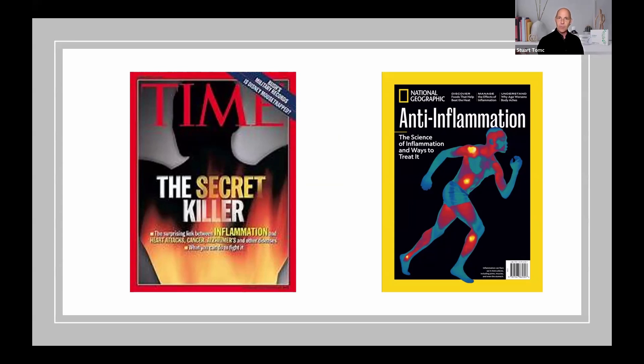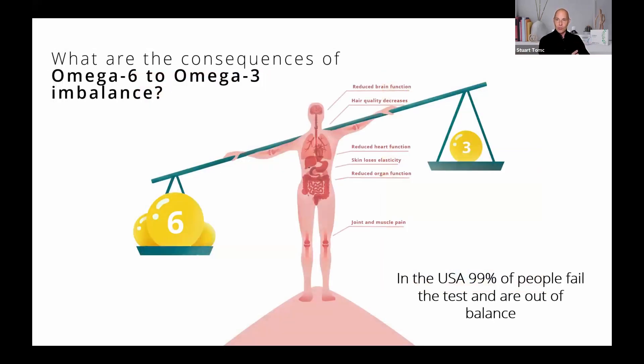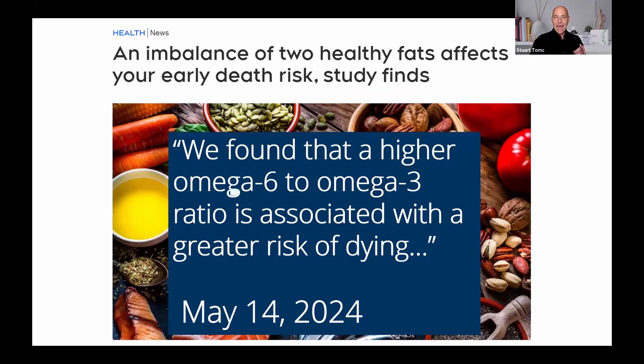We all know — everybody knows — but what can you do about it? 20 years later, National Geographic publishes the science of inflammation and ways to treat it. But if you don't know the balance between largely pro-inflammatory omega-6 and largely anti-inflammatory omega-3, you'll never understand inflammation in your body. In the United States, 99% of people when tested fail. And higher omega-6 to omega-3 is associated with a greater risk of dying.